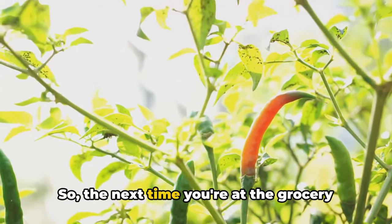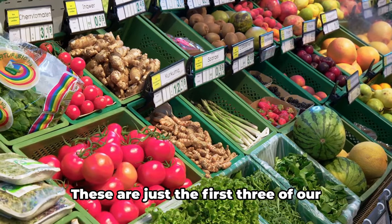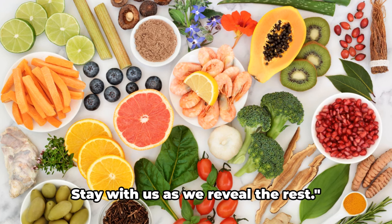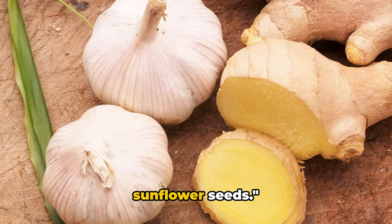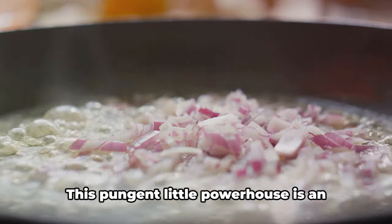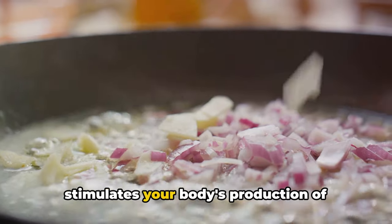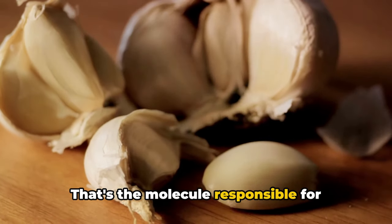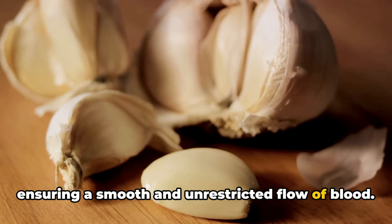So the next time you're at the grocery store, remember to grab some oranges, watermelons, and cayenne peppers. These are just the first three of our blood flow-boosting foods. Next up, we have garlic, ginger, and sunflower seeds. Let's dive right into the benefits of garlic. This pungent little powerhouse is an excellent source of sulfur, which stimulates your body's production of nitric oxide — the molecule responsible for relaxing and widening your blood vessels, ensuring a smooth and unrestricted flow of blood.